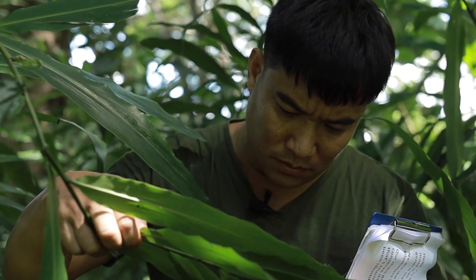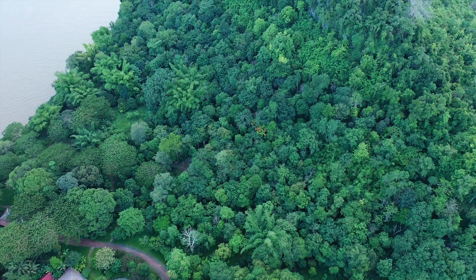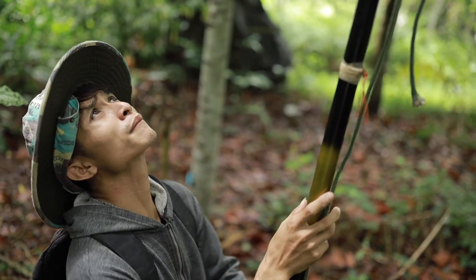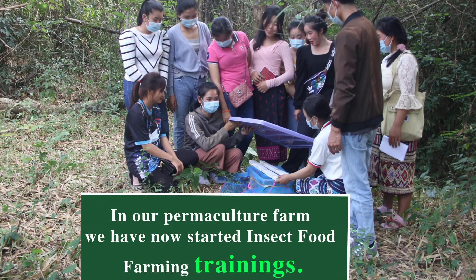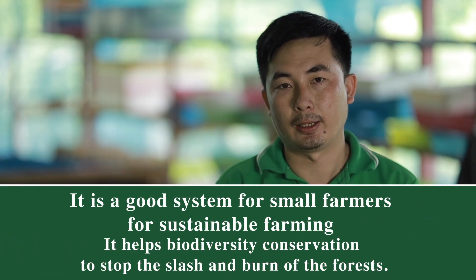We are the first botanical garden in Laos, just two kilometers from Luang Prabang on the Mekong. We are trying to train the local villagers. It's good for conservation also because they don't go back to hunting in the forest.